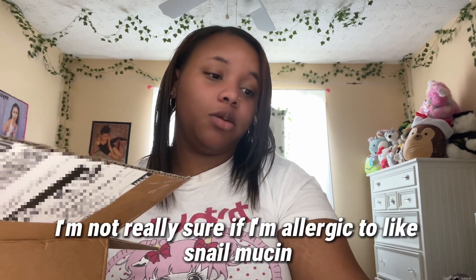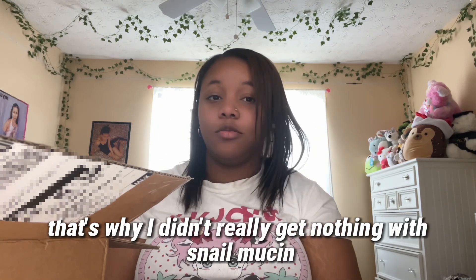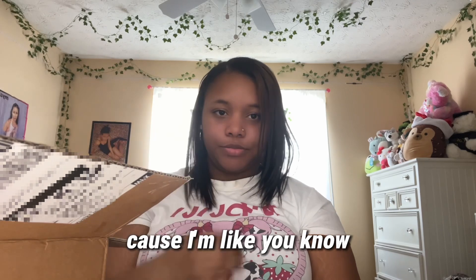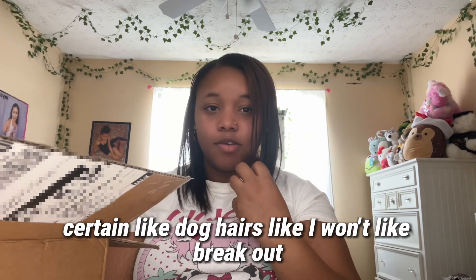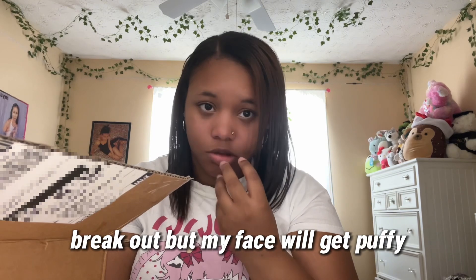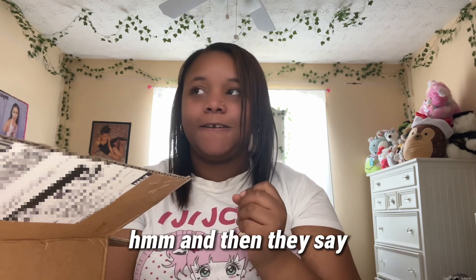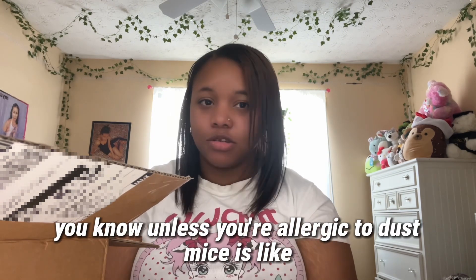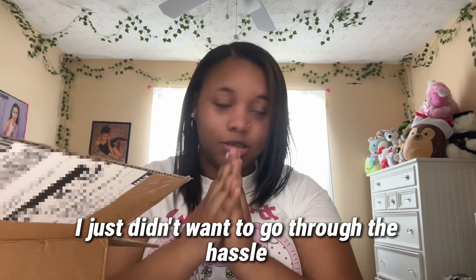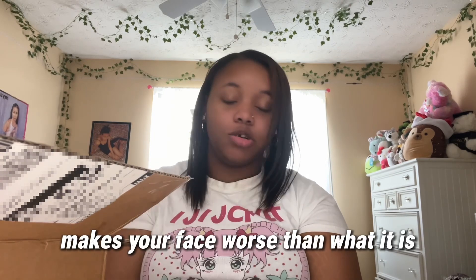I'm not really sure if I'm allergic to snail mucin — that's why I didn't get anything with snail mucin. I know certain things like dog hair won't make me break out but my face will get puffy. I just didn't want to go through the hassle of buying something that makes my face worse than it already is.